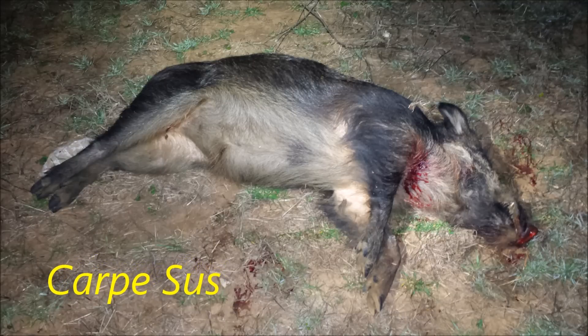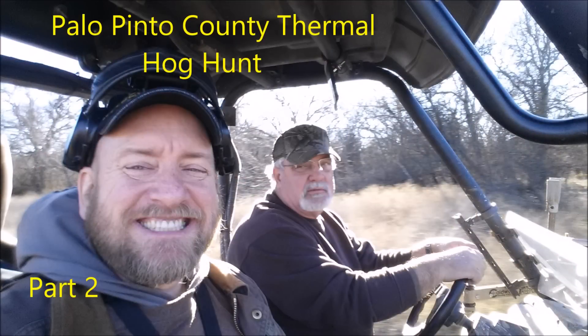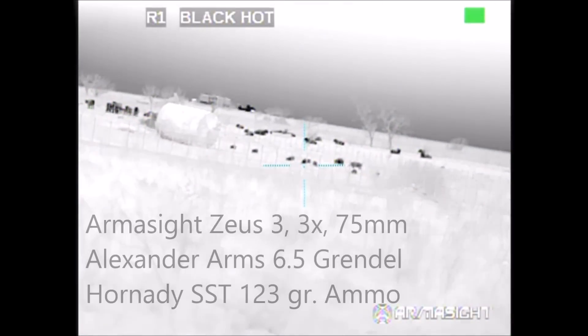Carpe Seuss and DFW Roadkill. I finished with the hogs in the weed field and headed off across the property to look for hogs elsewhere, when we came across hogs in these cattle paddocks.